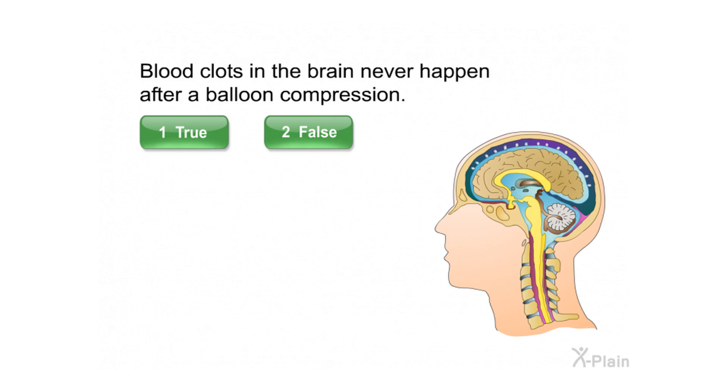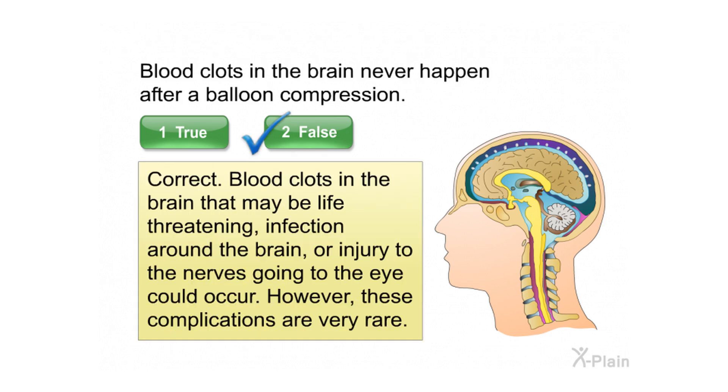Blood clots in the brain never happen after a balloon compression. Correct. Blood clots in the brain that may be life-threatening, infection around the brain, or injury to the nerves going to the eye could occur. However, these complications are very rare.